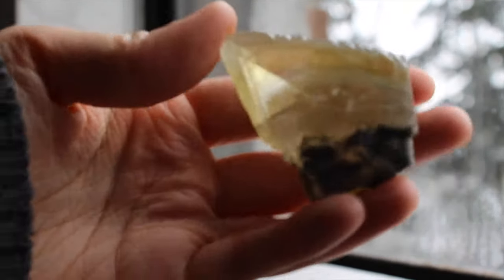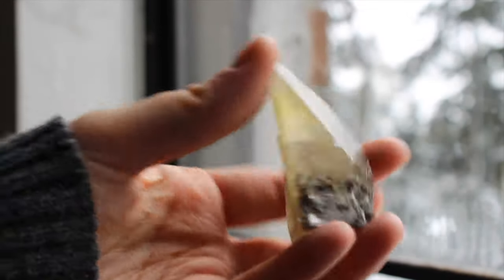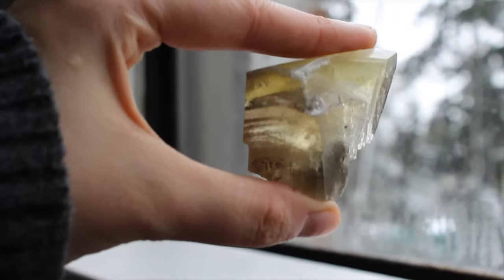This is a sweet little sweetwater calcite. It has super great phantoms and it self-stands on the bottom part there, so it's really great to display.